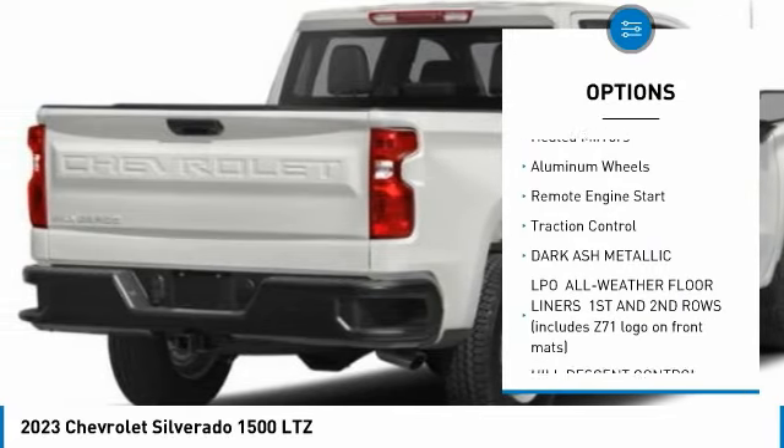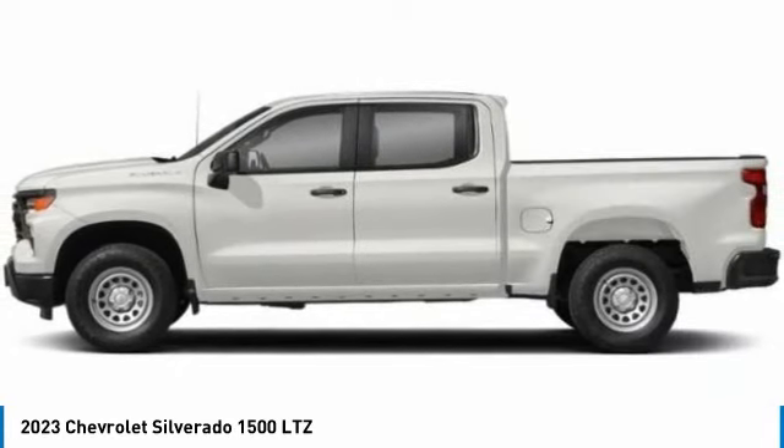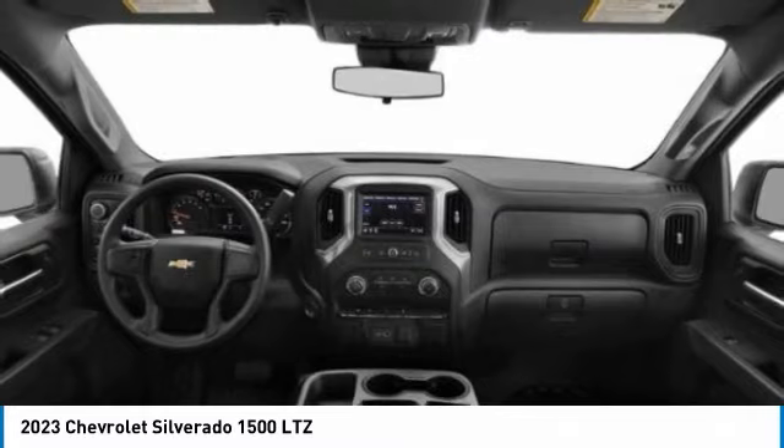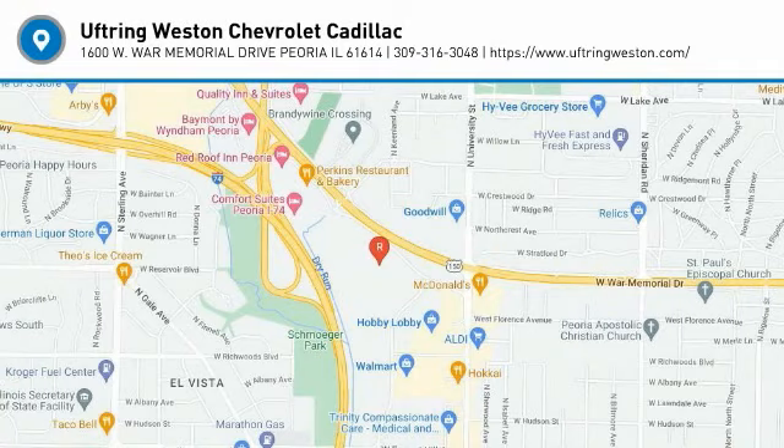Blind spot monitor, tow hitch, hill descent control, heated mirrors, aluminum wheels, remote engine start, traction control. Take this vehicle for a spin and see why so many shoppers are now proud owners.